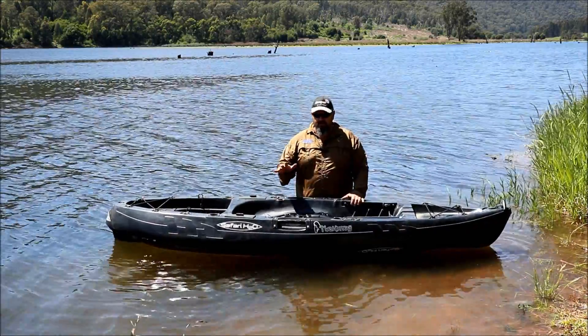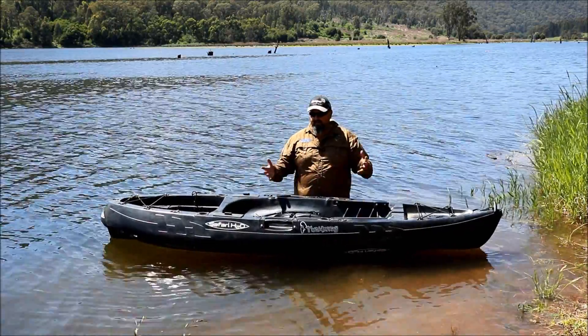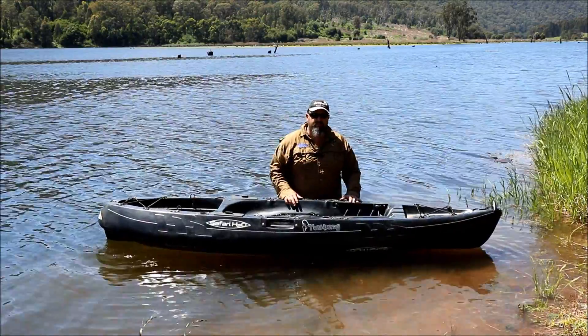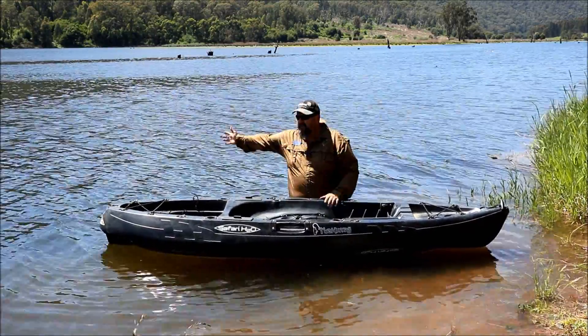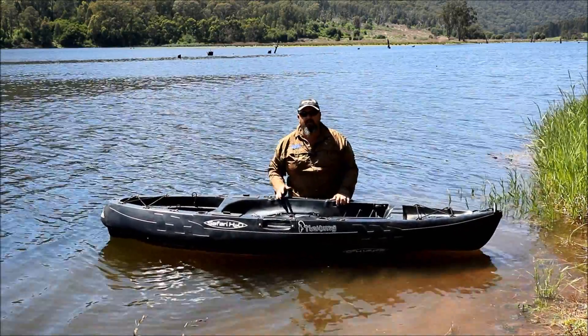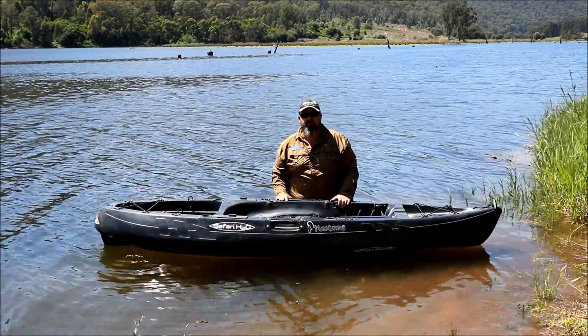Something I can lift on and off a car on my own, something easier to climb on and off of for a guy my size, something portable that I can use for fishing - because fishing is my main thing. But I also want it to be able to come up to Lake Buffalo, or over to Lake William Hovel, or down to Lake Mulwala or Lake Moodemere or Lake Nilahcootie - just small to medium-sized lakes as well as the skinny rivers.